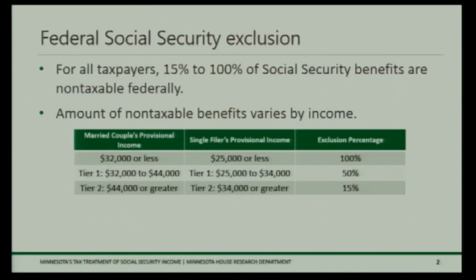Under current law, there are two policies that lead to Social Security being partly taxed in Minnesota. There's a federal exclusion that we adopt because the starting point for our state income tax is adjusted gross income. There's also a separate state subtraction that taxpayers are allowed for any portion of benefits that are taxable federally. For all taxpayers under federal law, between 15 and 100 percent of Social Security benefits are non-taxable federally.